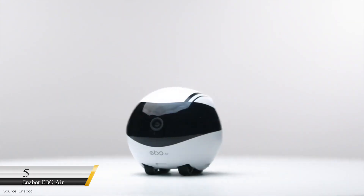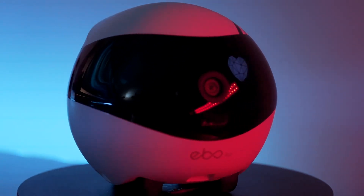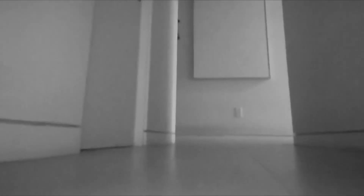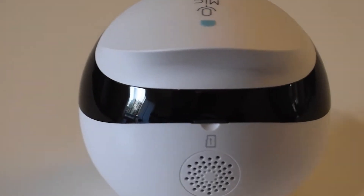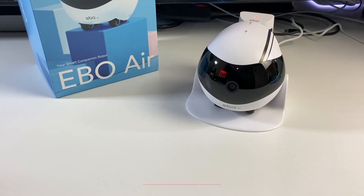Number 5: Anabot EBO Air. The Anabot EBO Air is a mobile security camera embedded with night vision, a full 1080p HD camera, speakers, AI, and a microphone. You can control the gadget using the EBO app on your phone, steering it to different rooms to check on your housekeeper or any intruders without them noticing. You can also chat with family members via this gadget, and while you aren't home, it can keep small kids busy by shining harmless laser beams at them. It sells for $229.